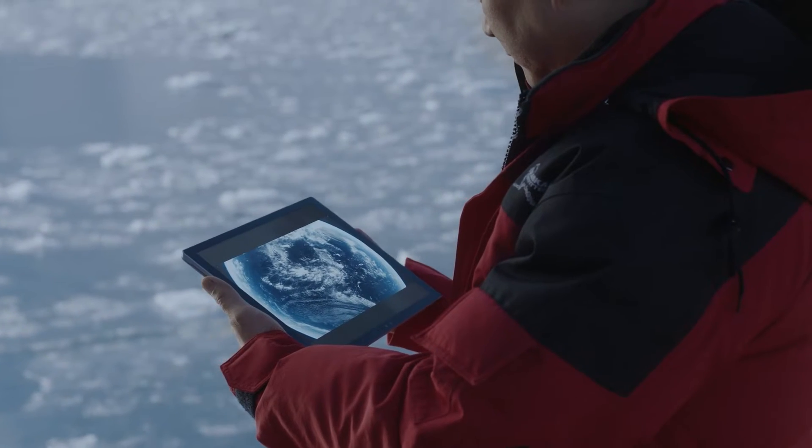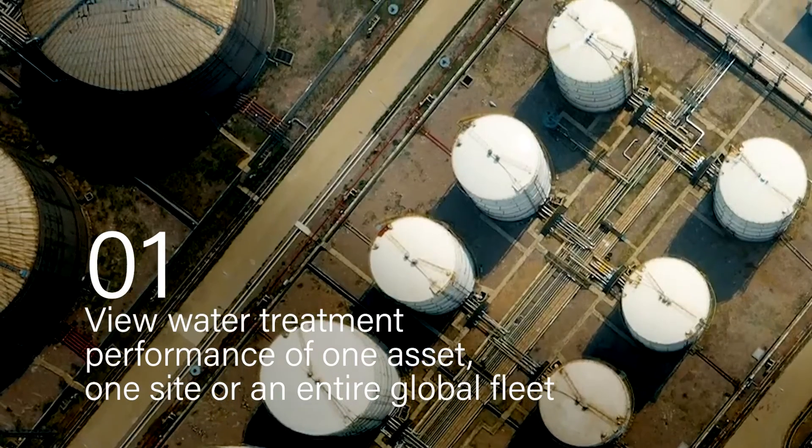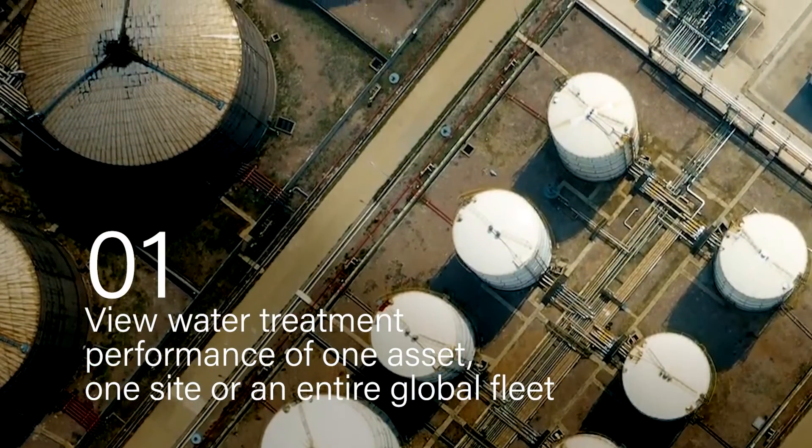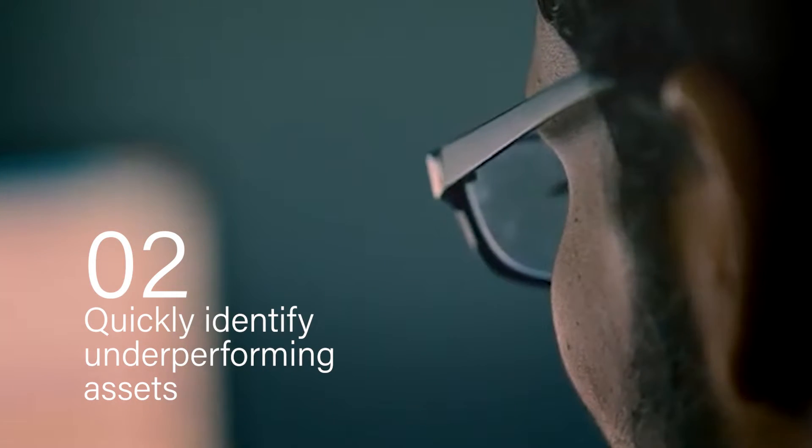Water Quality and Financial Impact offer a seamless experience to view water treatment performance of one asset, one site, or an entire global fleet, to quickly identify underperforming assets,